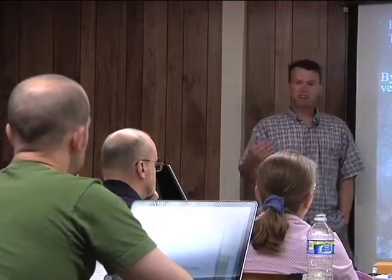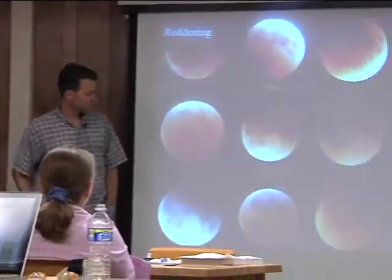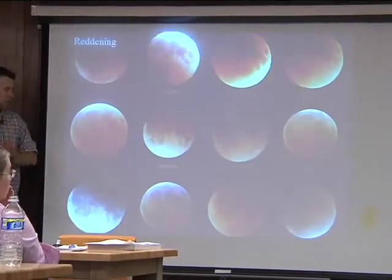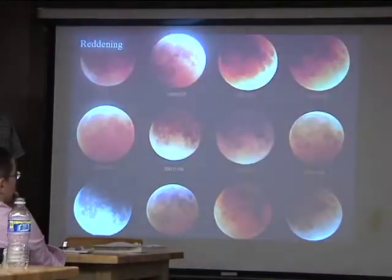Extinction is a really awkward term — astronomy has adopted it to just mean that light has been extinguished, obscured, blocked. Reddening — here's a cool example of reddening.